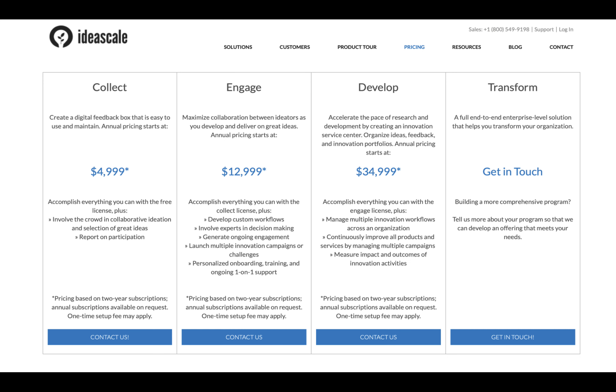There is quite an extensive sign-up process. You can choose from different levels: Collect, Engage, Develop, or Transform. Create a digital feedback box that is easy to use and maintain, with annual pricing starting at $5,000.